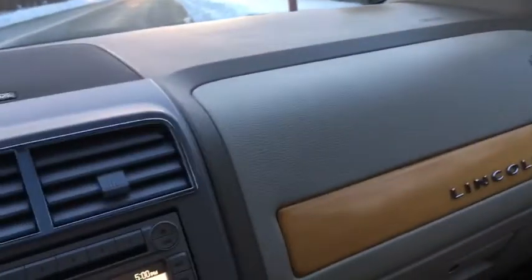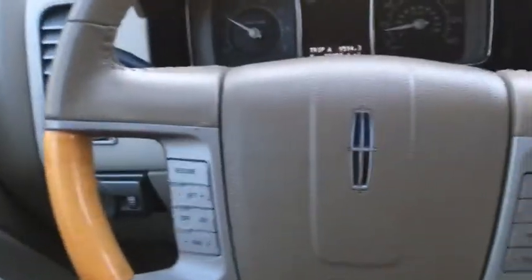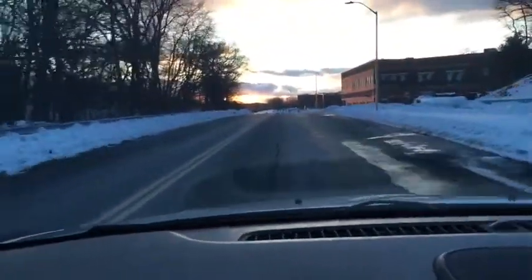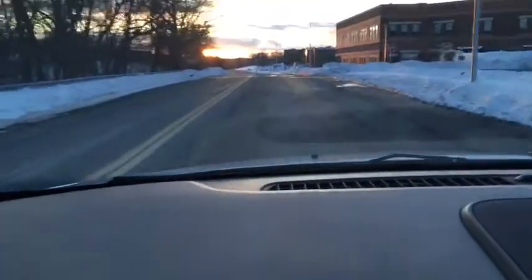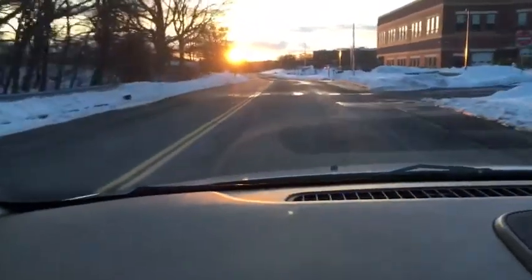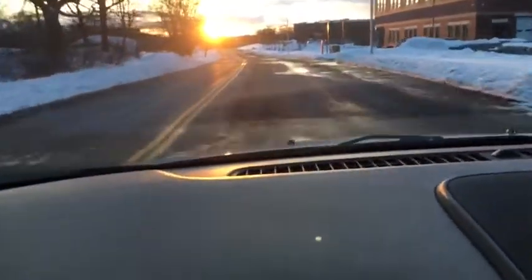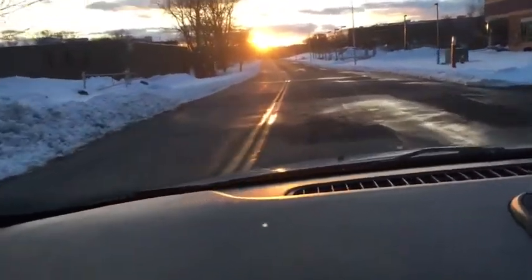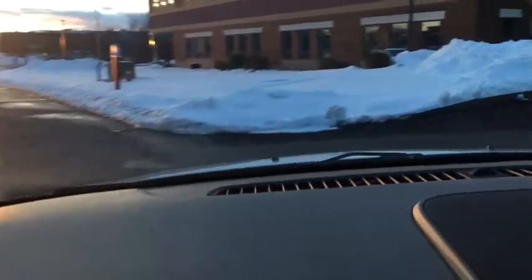It's got nice wood accents — I love the light wood on these, I think it's beautiful. Even the wood on the door sill looks great when the sunlight hits it. It does also have the 3.5 V6 — a very peppy motor that goes well on the highway and gets decent fuel economy, believe it or not.